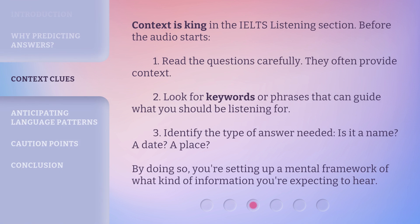Context is king in the IELTS Listening section. Before the audio starts: 1. Read the questions carefully — they often provide context. 2. Look for keywords or phrases that can guide what you should be listening for. 3. Identify the type of answer needed — is it a name? A date? A place? By doing so, you're setting up a mental framework of what kind of information you're expecting to hear.